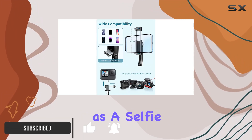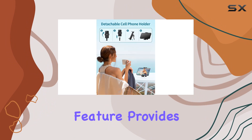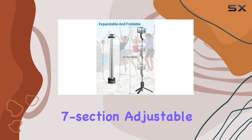First off, it's an all-in-one gadget serving as a selfie stick, a tripod, and even a tabletop phone stand. The 41-foot extendable feature provides an excellent range for capturing wider landscapes or even full body shots, and the seven-section adjustable telescopic poles ensure stability, especially in shorter lengths.